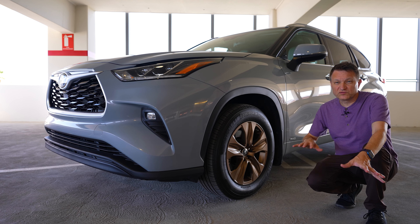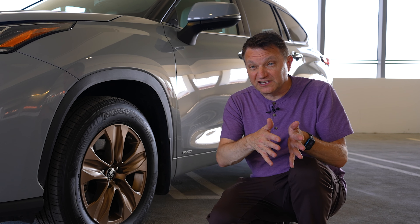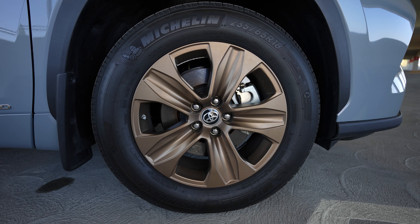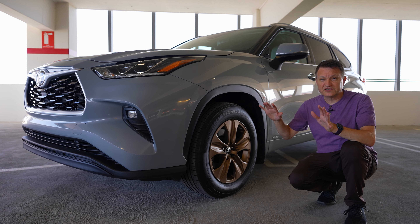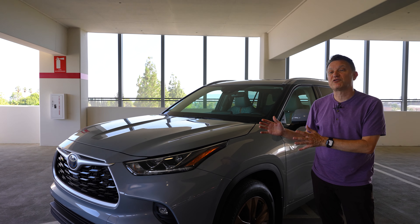The Bronze Edition is right in the middle of Toyota's lineup. At the base you've got the LE, then the XLE, and then this Bronze Edition, which has everything the XLE does but adds an appearance package with bronze 18-inch wheels — and you know what, I kind of dig them. Let's talk about what this vehicle has got in terms of the powertrain.